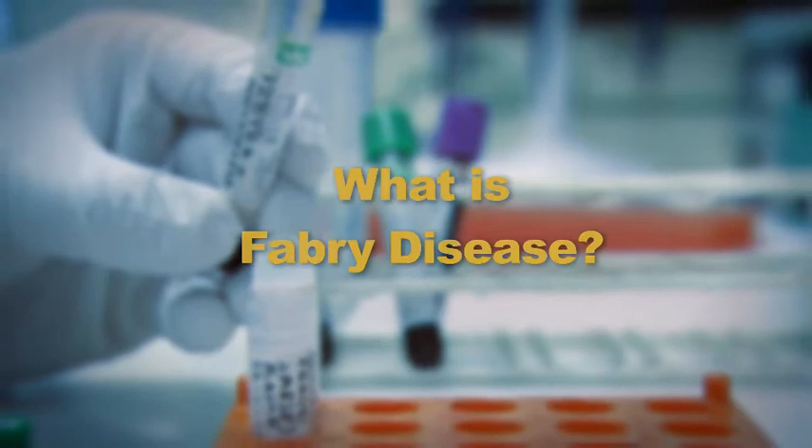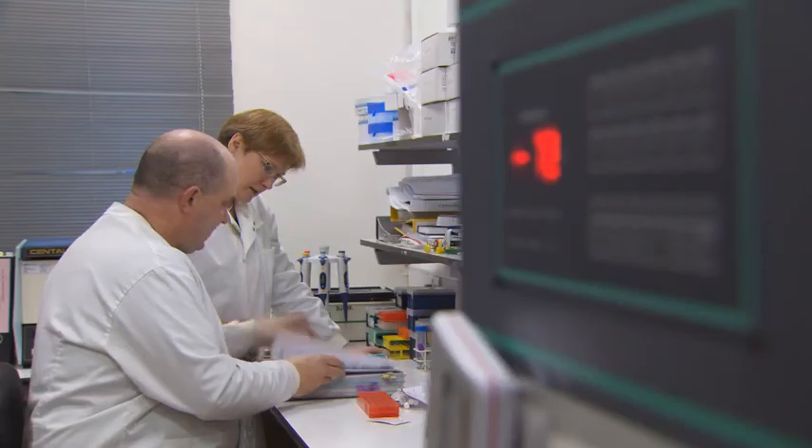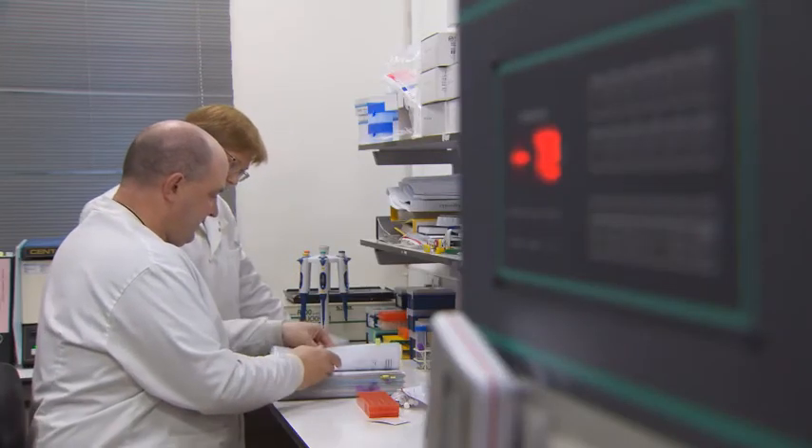What is Fabry disease? Leading Fabry specialist Dr. Derylin Hughes explains. Fabry disease is a lysosomal storage disorder which results from an enzyme being missing in the body, and because of that there is accumulation of the degraded material that would normally be broken down or recycled. It can accumulate in any cell or organ in the body and therefore can cause problems for people in various different ways.